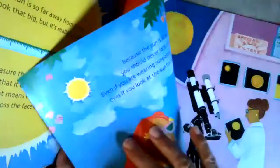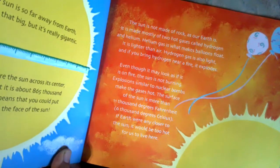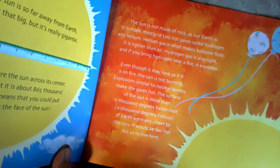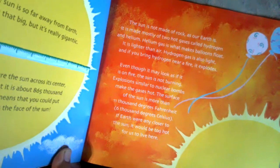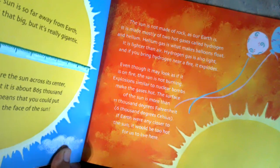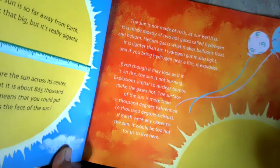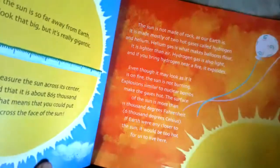Nonfiction books have lots of information and I don't always read you everything on the page. The sun is not made of rock like our earth is. It is mostly made of two hot gases called hydrogen and helium. Helium gas is what makes your balloons float — it is lighter than air. And if you bring hydrogen near a fire, it would explode. Even though it may look as if it's on fire, the sun is not burning. Explosions similar to nuclear bombs make the gas hot. The surface of the sun is very hot — about 11,000 degrees Fahrenheit. That's super hot.